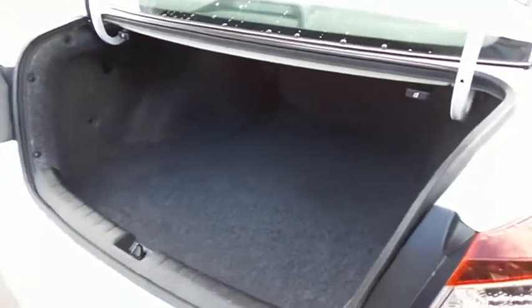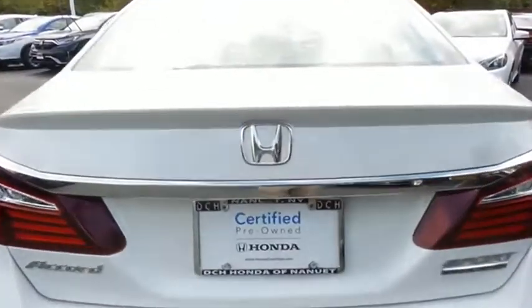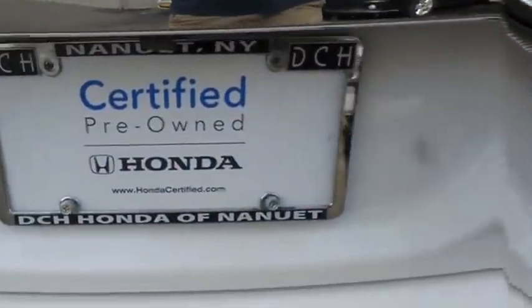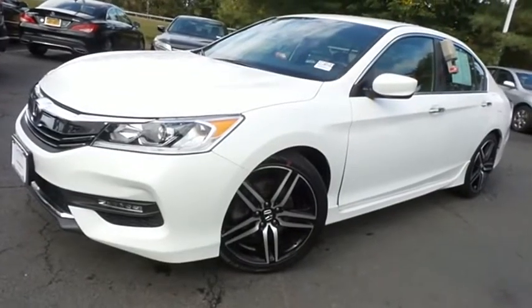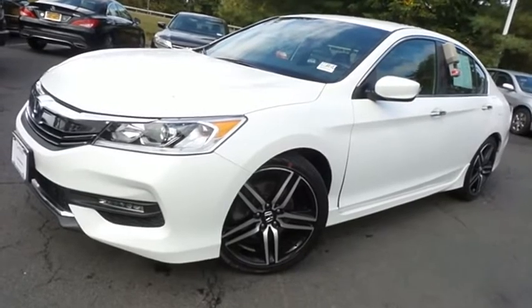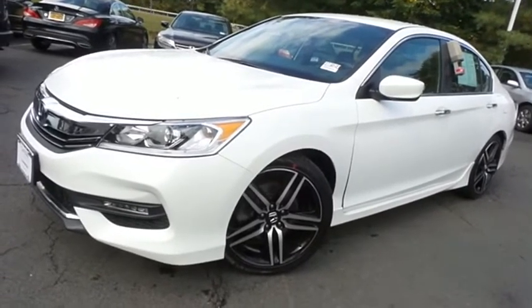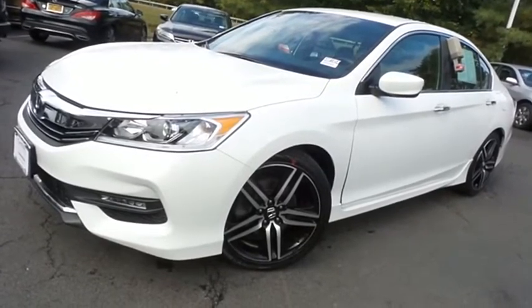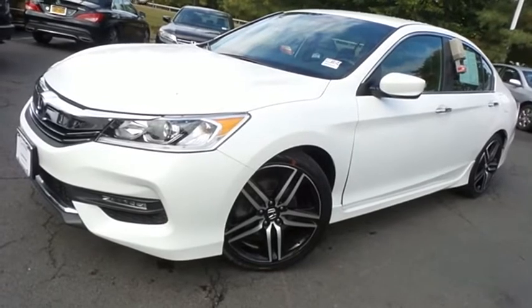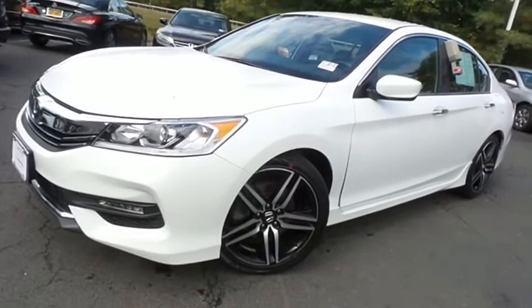This Accord offers a large trunk space. Come down to Honda of Nanuet today and test drive this gorgeous, extra-clean, fuel-efficient 2017 certified pre-owned Honda Accord Sport Special Edition, with Bluetooth, reverse camera, 19-inch alloy wheels, full-leather seats, heated front seats, and only 40,000 miles.